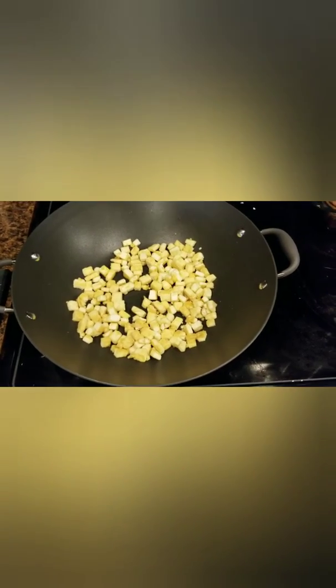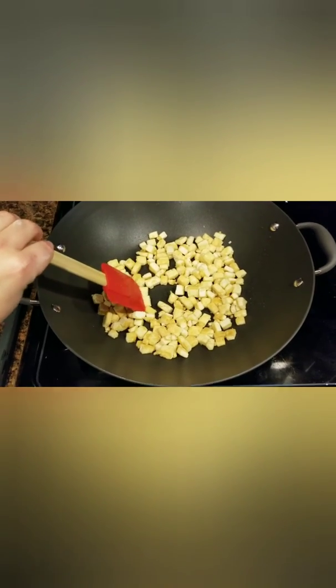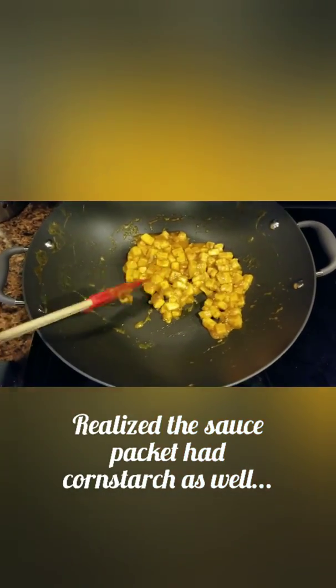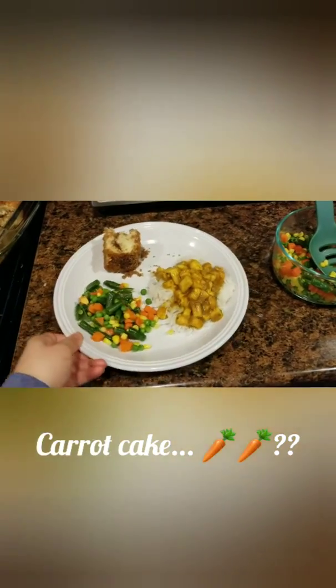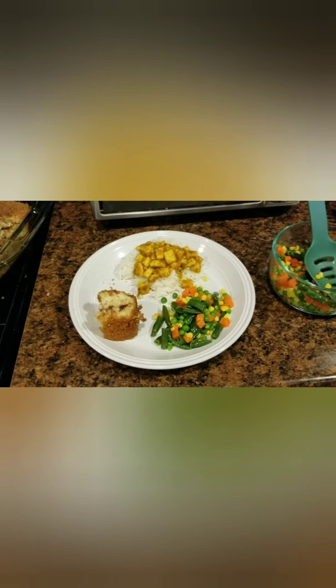The tofu did get a little crispy — it's still pretty soft and spongy, but it's not bad. The sauce ended up getting really, really thick; it actually didn't even really leave a sauce. Here's my dinner: some basmati rice cooked in the Instant Pot, the tofu curry, some mixed veggies, and some carrot cake. It looks pretty good, smells pretty good — hopefully it tastes pretty good.